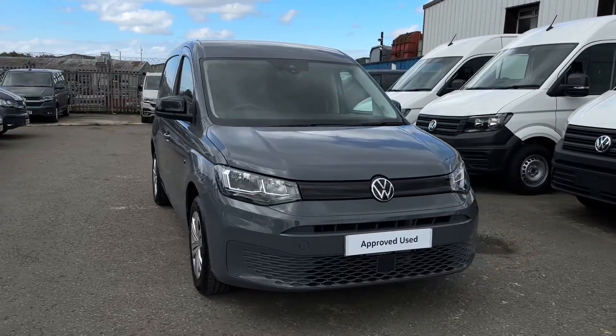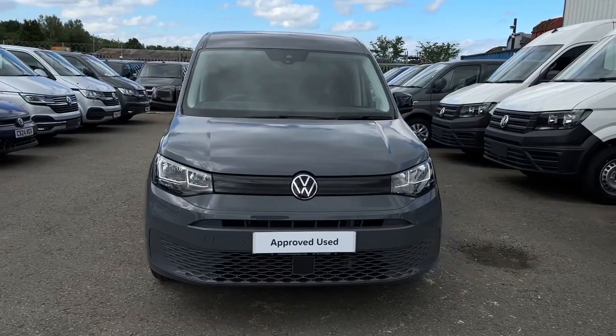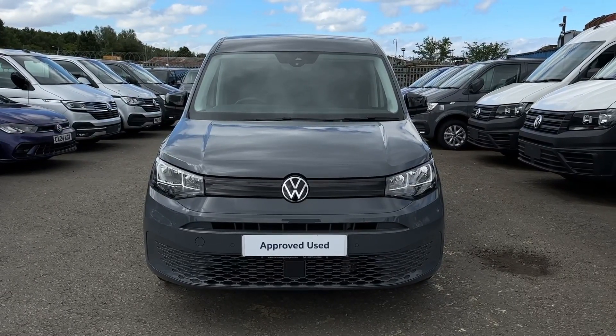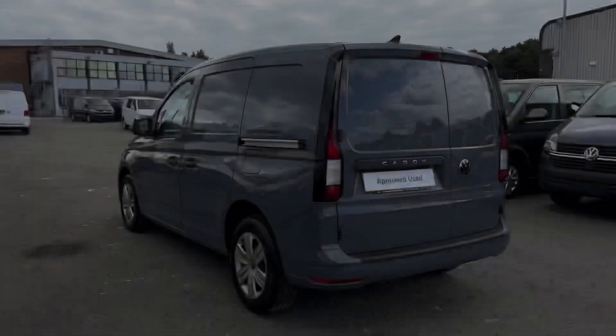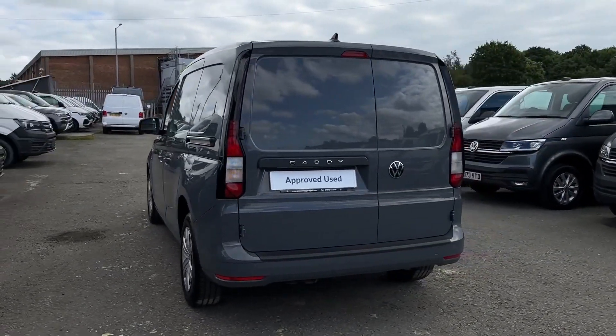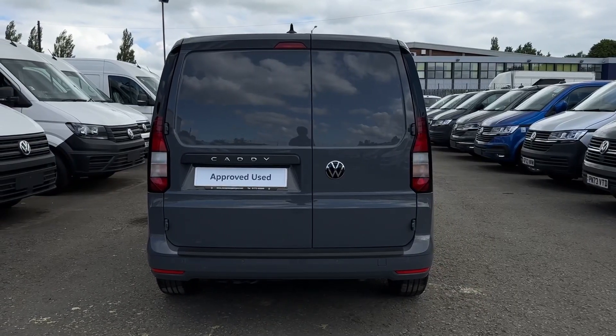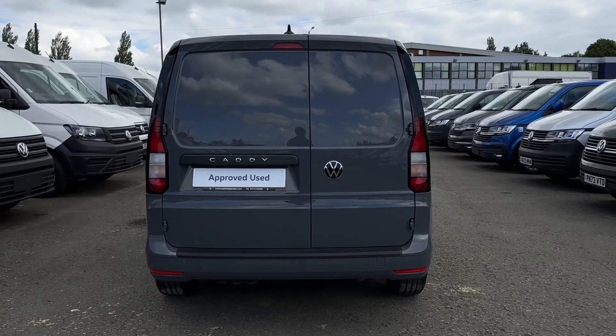Hello and welcome. My name is Callum from the Volkswagen Van Centre in Lancashire and today I'm going to be taking you around this Volkswagen Caddy C20 Cargo Commerce Plus. It is a 2023 registered vehicle and comes with a 2 litre diesel engine and automatic transmission, finished in the gorgeous grey paintwork.